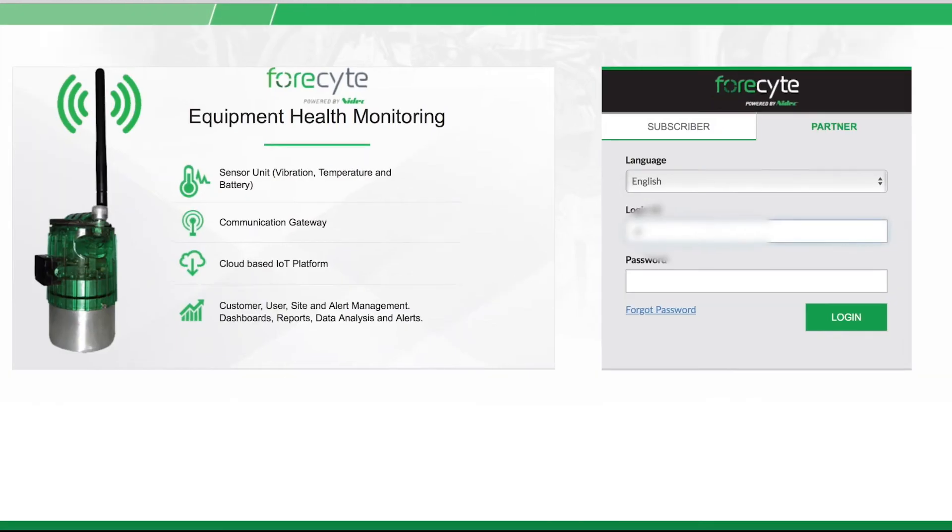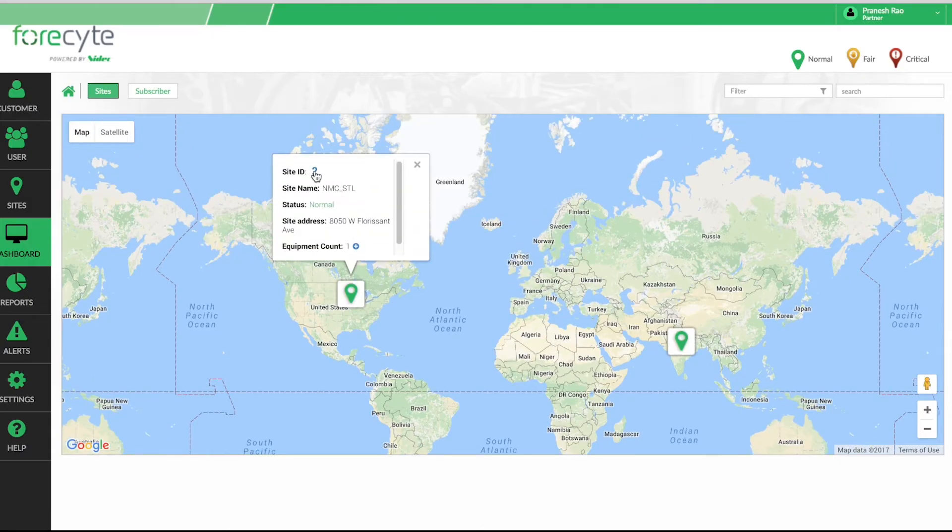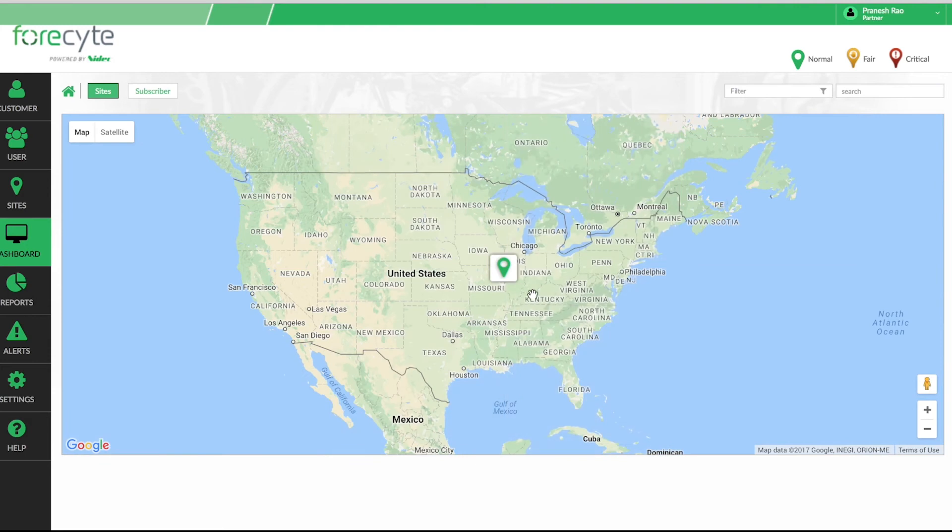This is our sign-in page. As you can see, it's a very straightforward, typical sign-in page you would see on most websites. In the portal, you can upload images of your equipment or your plant, and the locations of your sensors within that plant.